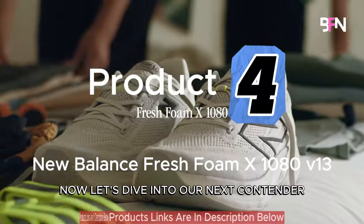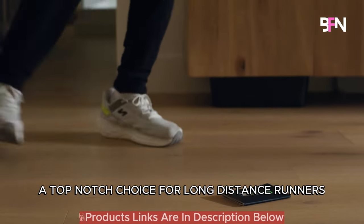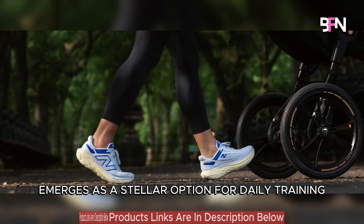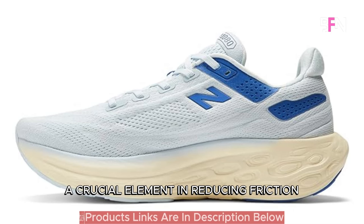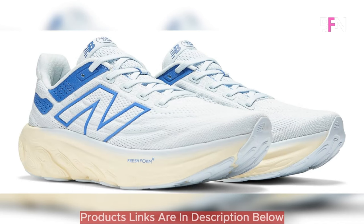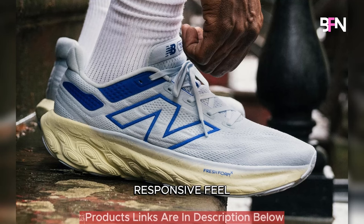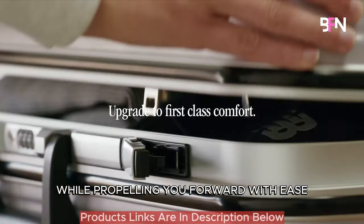Let's dive into our next contender: the New Balance Fresh Foam X 1080 V13, a top-notch choice for long-distance runners seeking a plush and efficient running experience. The New Balance 1080 V13 emerges as a stellar option for daily training with its 6mm heel drop, a crucial element in reducing friction and ensuring a smooth, comfortable ride during your runs. This neutral trainer boasts a Fresh Foam X midsole offering a soft, responsive feel, adeptly absorbing each step's impact while propelling you forward with ease.